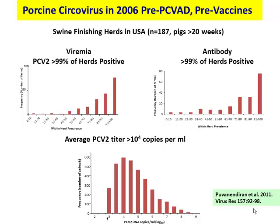We were surprised to find that circovirus was everywhere. Greater than 99% of herds were positive, and in more than half those herds, 80% to 100% of the pigs themselves were positive. The amount of virus varied with an average of about 10 to the fourth copies per mil, but there were pigs with 10 to the seventh, 10 to the eighth, 10 to the ninth viral loads — tremendous amounts of virus without patent disease.